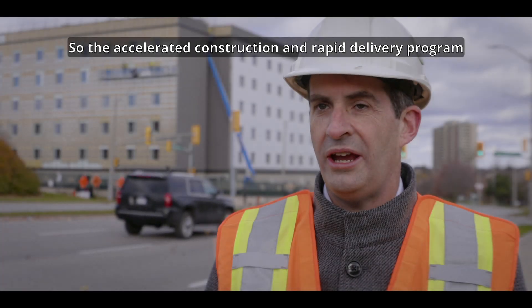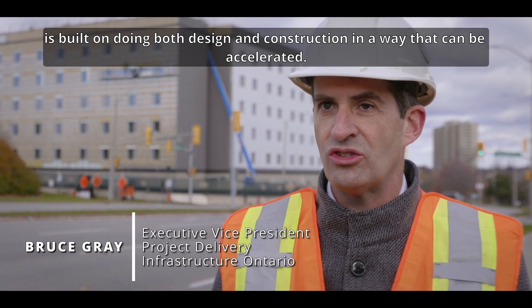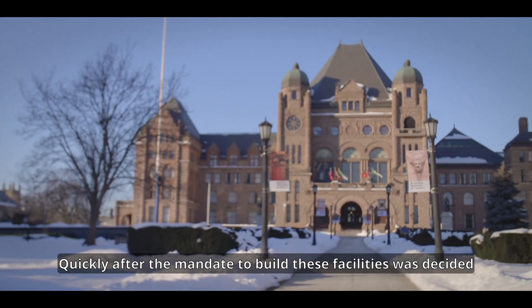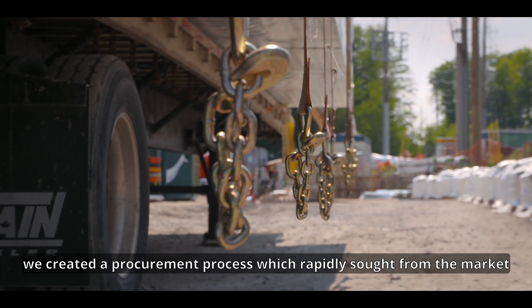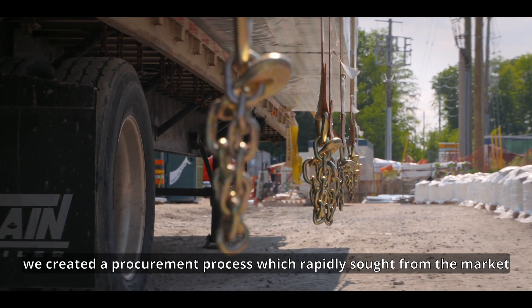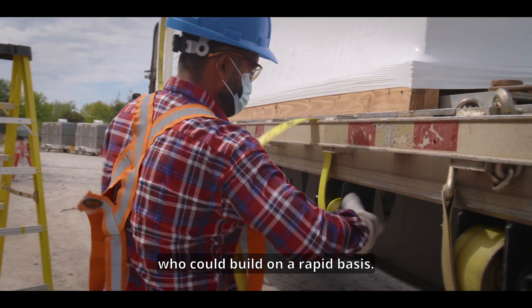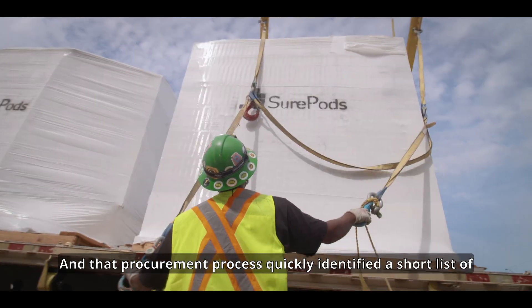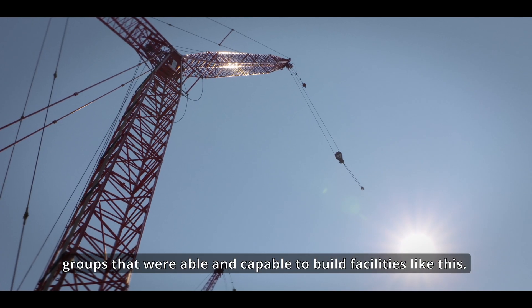The accelerated construction and rapid delivery program is built on doing both design and construction in a way that can be accelerated. Quickly after the mandate to build these facilities was decided, we created a procurement process which rapidly sought from the market an open call for contractors and designers who could build on a rapid basis. That procurement process quickly identified a short list of groups that were able and capable to build facilities like this one.